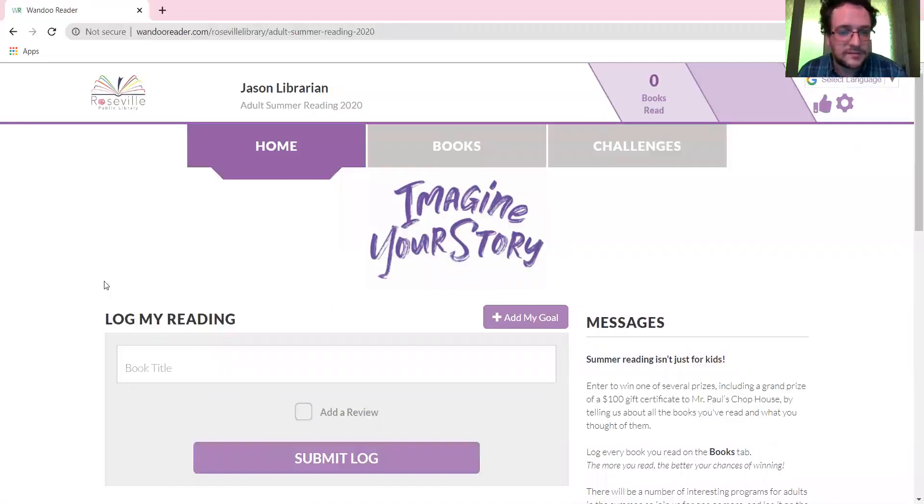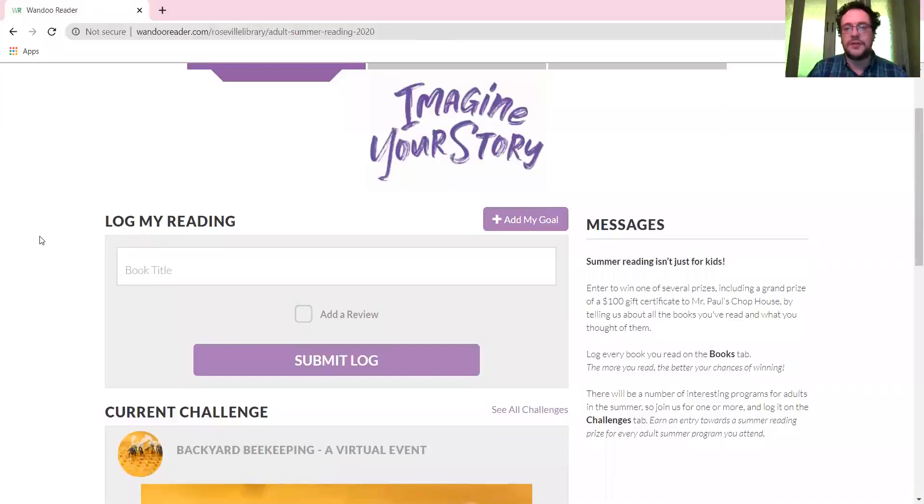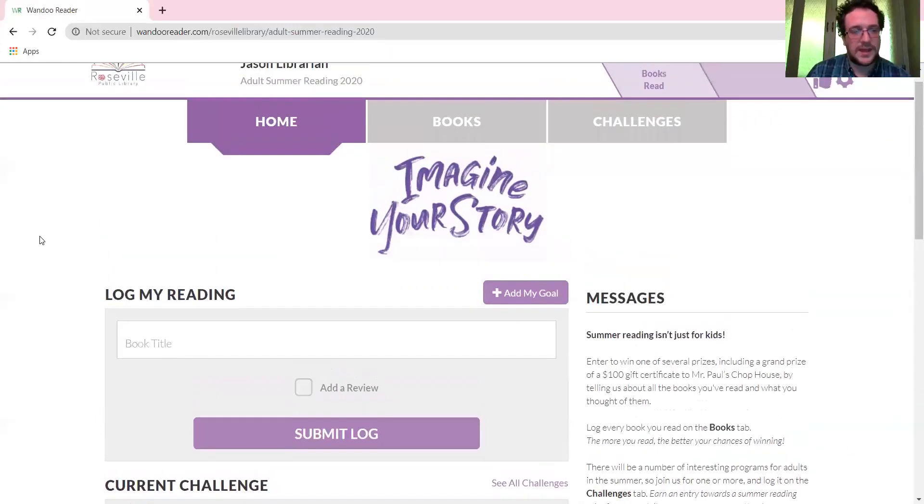I am now in the program. If you've done the Summer Reading Club before, you know that for adults we keep it pretty simple — we just want to know what you're reading. You can log your books right here, and for every book you log, your name goes into a prize drawing. At the end of the program on July 31st we're going to draw names for all the prizes, including the grand prize which is a hundred dollar gift certificate to Mr. Paul's Chop House.